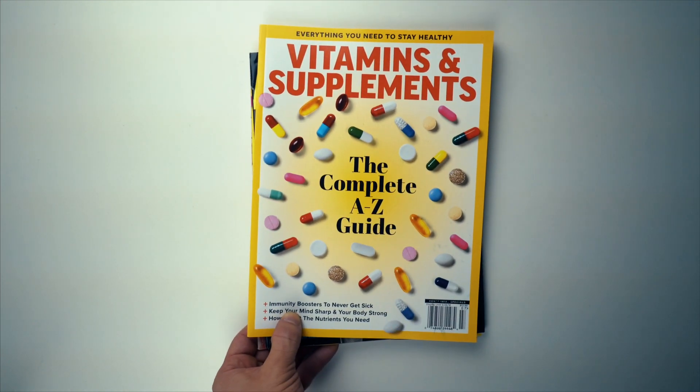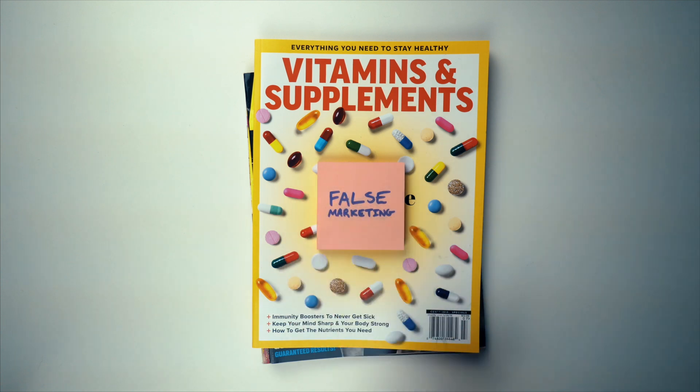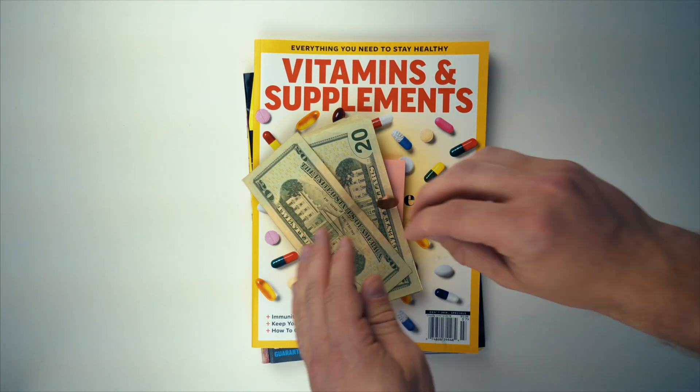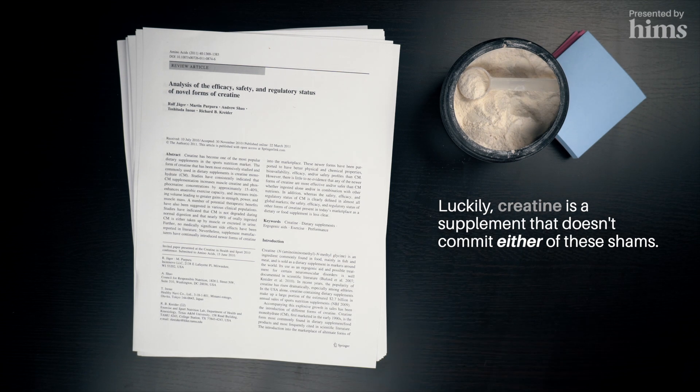The supplement industry gets a bad rap for two main reasons. The first is false marketing — products often don't actually do what they're claimed to do. The second is overpricing — products are often way too expensive for what they actually offer. Luckily, creatine is a supplement that doesn't commit either of these shams.